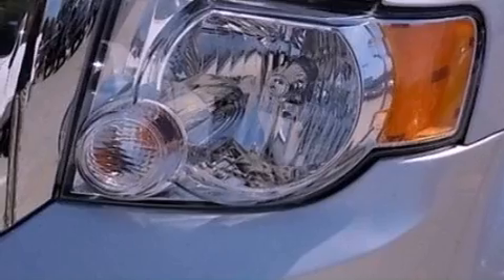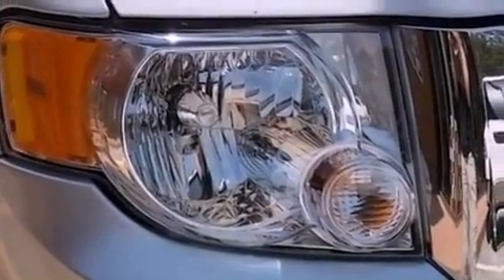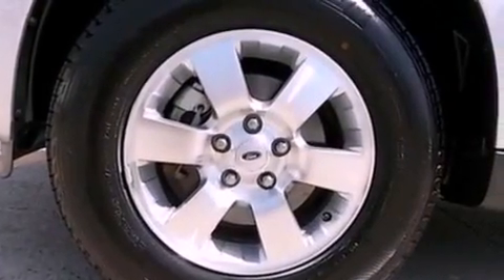Its top features include a navigation system, heated front seats, a low-tire pressure indicator, 100% commercial-free Sirius satellite radio, aluminum wheels, and traction control and stability control systems.